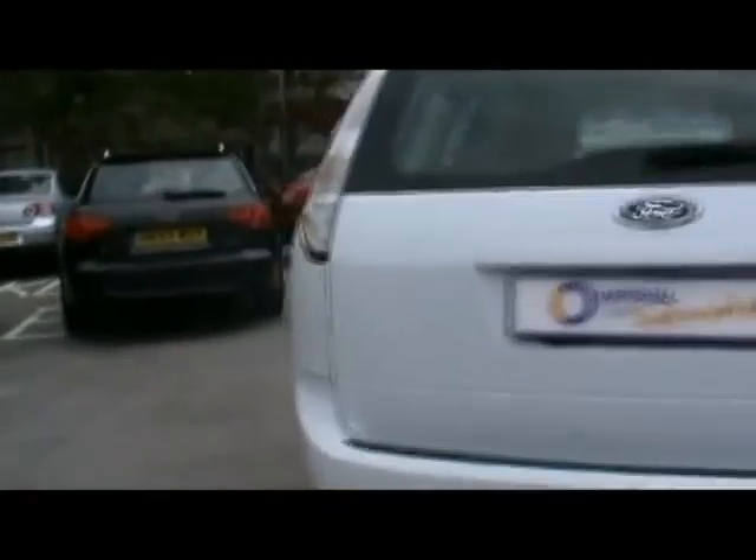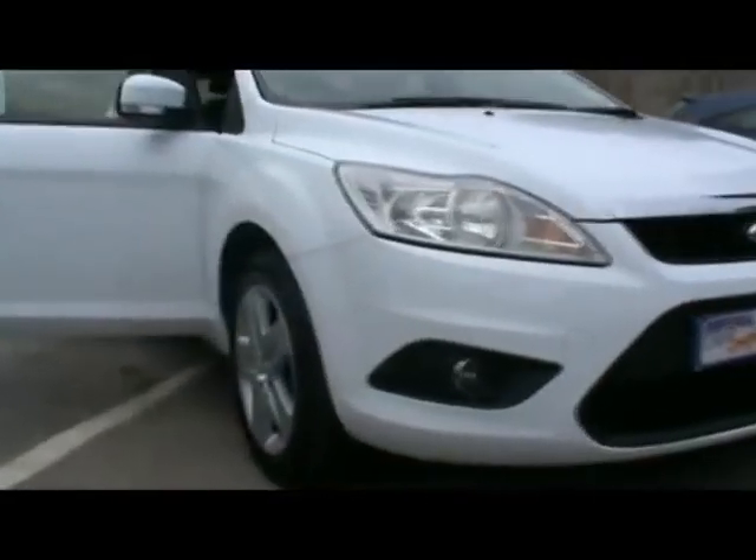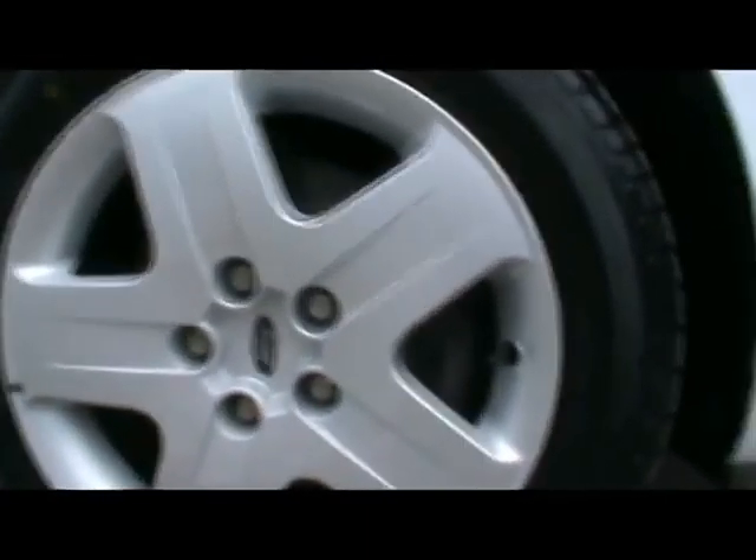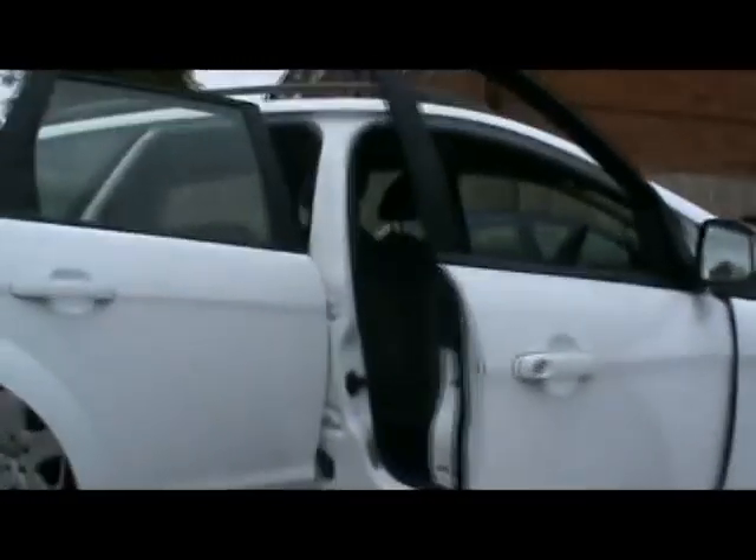So we'll start off down the side — let me show you right up close so you can see there's no dents, scrapes or scratches anywhere. Bodywork is in really nice condition all around, all the wheel trims as well, really neat, no sign of being curbed either. Absolutely massive boot as you'd expect, loads and loads of room.